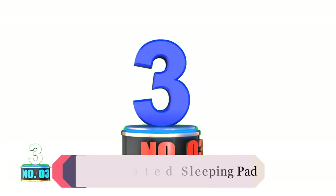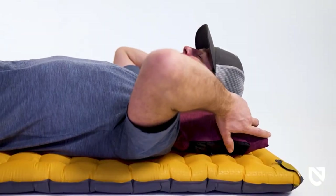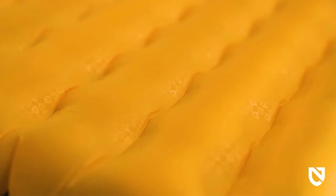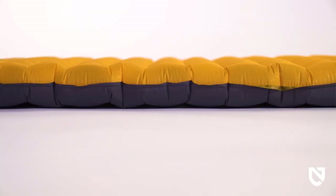Product number 3: Ultralight Insulated Sleeping Pad. The Nemo Tensor Insulated Sleeping Pad is thick, comfortable, and quieter than almost any air pad we've tested. So if you're looking to avoid the crinkle sound some pads have, the Tensor is an excellent option.